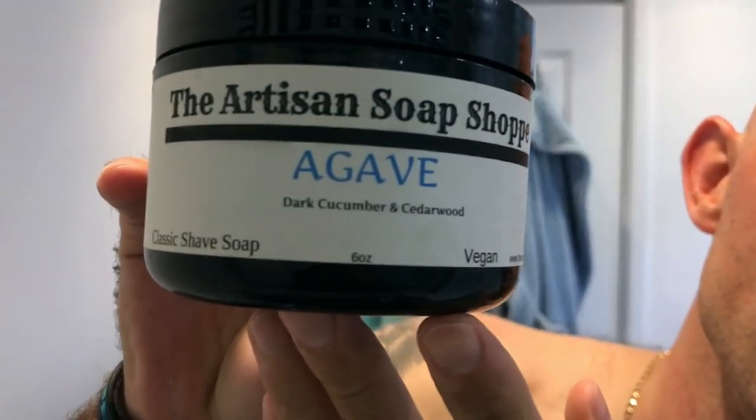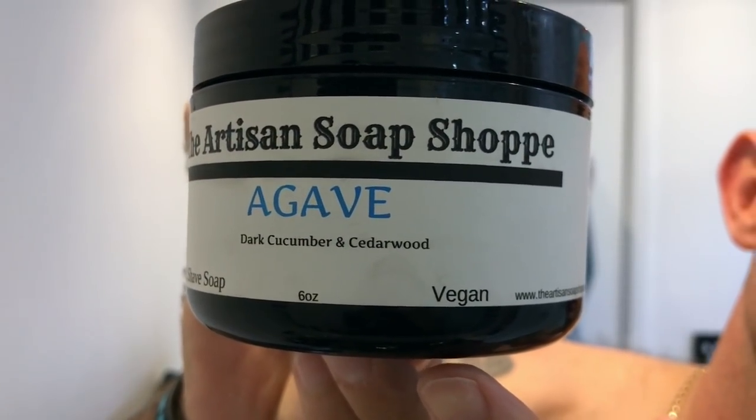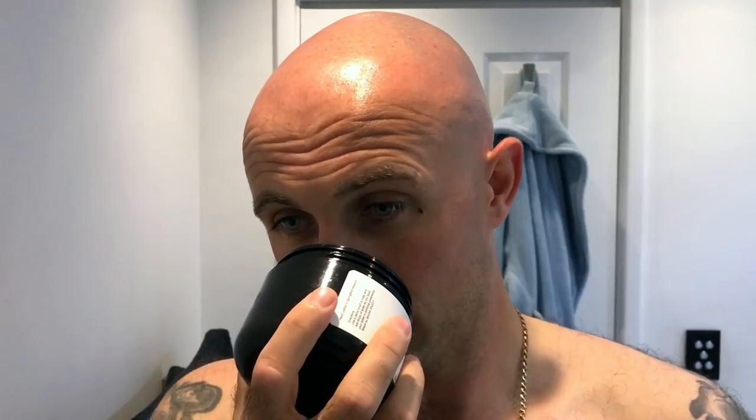Now I'm using a soap tonight I've never used before — this artisan's product. I'm really looking forward to it. I did test lather it today and it was phenomenal, so hopefully I don't react to it and I can get a great shave from it. This is from the Artisan Soap Shop and the scent is Agave — the scent profile is dark cucumber and cedarwood. It smells really really nice.